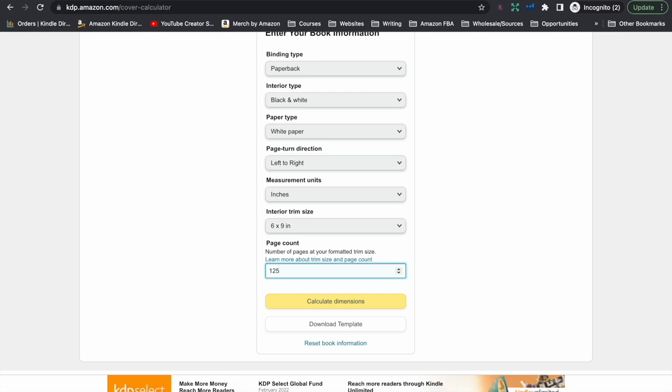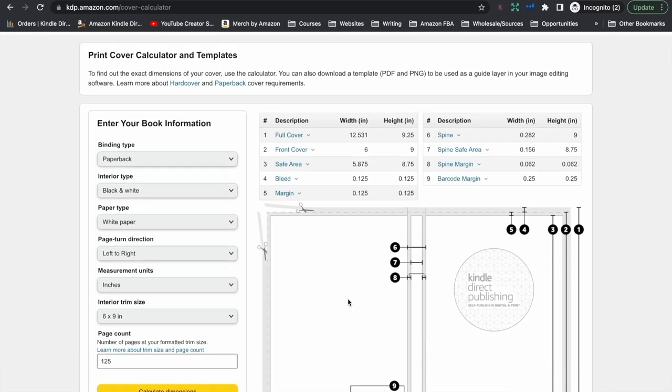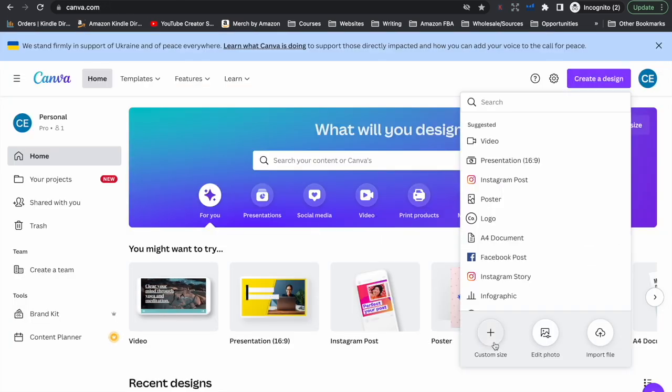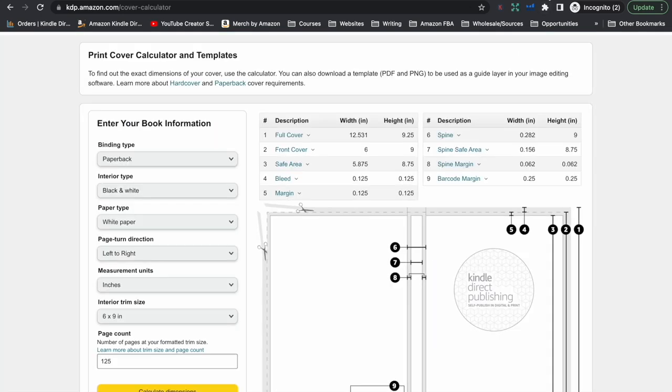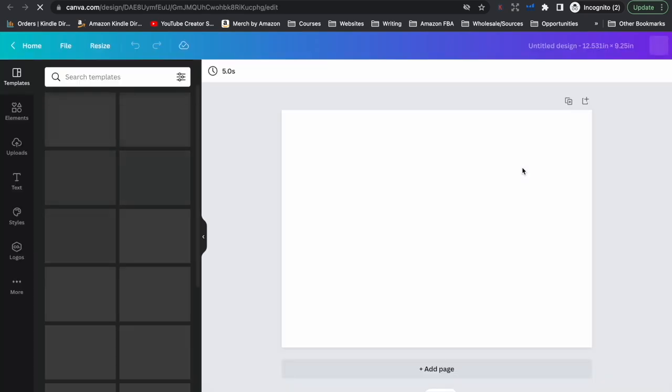All you really need to do is open up that PDF file of your interior and just have a look at how many pages it is. From here we click calculate dimensions and it will tell us the dimensions of the cover file. Then we just go back to Canva, click create a design, select a custom size, and change it to inches to match what it said in the cover calculator. The total dimensions of your cover file will be displayed — for example, 12.531 by 9.25 — and we click create a new design.